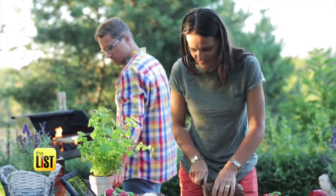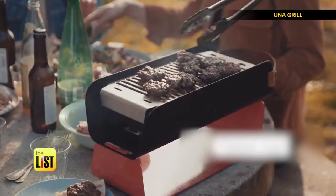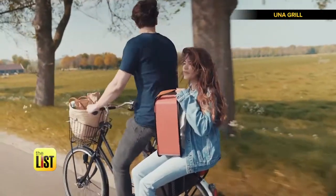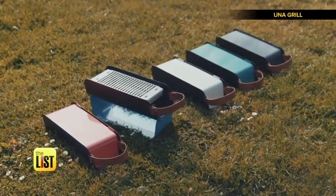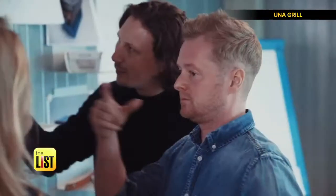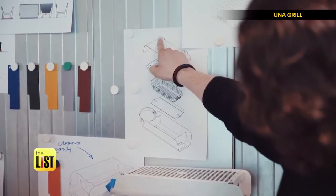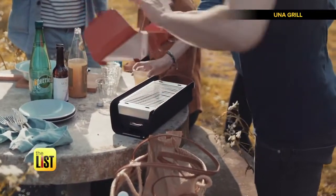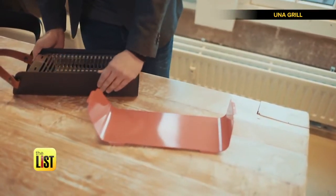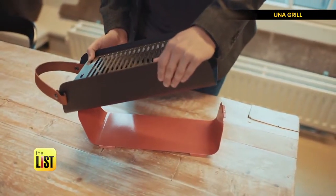That sweet smell of summer grilling is now going mobile, starting with the Oona Grill — an elegant, smart, and portable tabletop charcoal grill. This stylish-looking grill was inspired after a makeshift tabletop grill went wrong. We tried to use the lid as the stand for the barbecue, raising it off the ground so the tabletop, grass, or whatever doesn't get too hot.